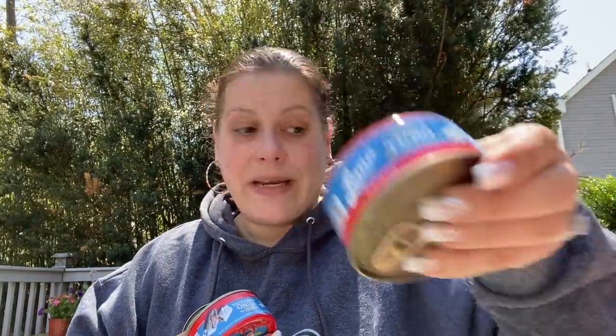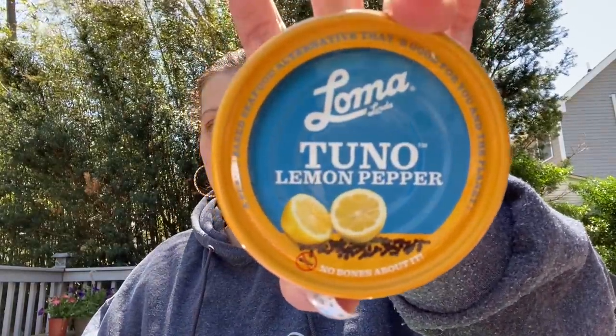In another store in Riverhead, they had these — I've never even seen this before. They had cans of Loma Linda, five-ounce cans, good until April 2023. This is a spicy plant-based tuna with sriracha — I got two of those for my mom. And this one is a lemon pepper plant-based tuna, good until April 2022. I never saw canned items by them before.